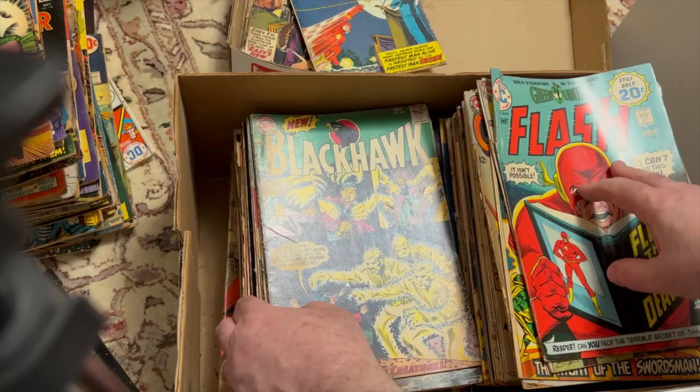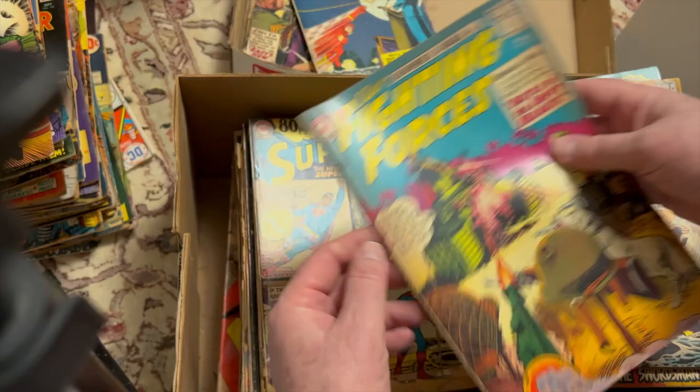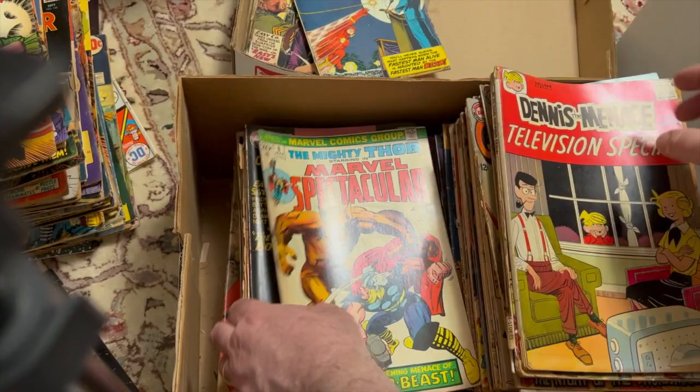Blackhawk 201, Blackhawk 200. Our Fighting Forces 82. Superman Annual 1 — front cover is detached. Dennis the Menace television special. And flakes all over the place in this box. Marvel Spectacular Thor reprint.